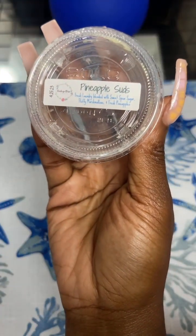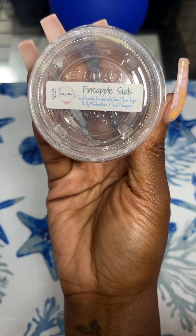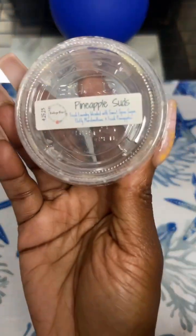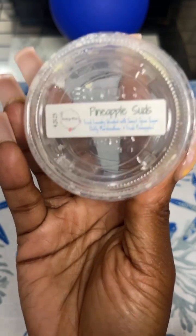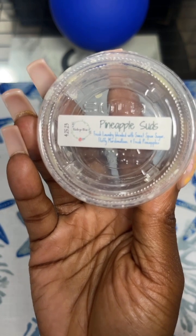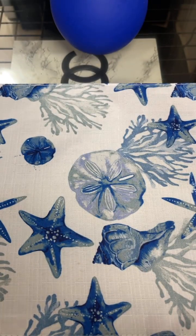Next is Pineapple Suds from VCS, which is fresh laundry blended with sweet sponge sugar, fluffy marshmallows, and fresh pineapples. This was nice. I melted it in my bathroom — I got two warmers in one of my bathrooms, cut it in half. It was okay, but it didn't last long. It didn't last all day in my small guest bathroom, and normally scents will last all day in there. That was a sample, but I would not purchase that.